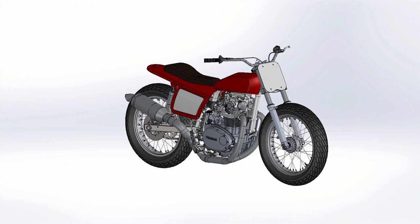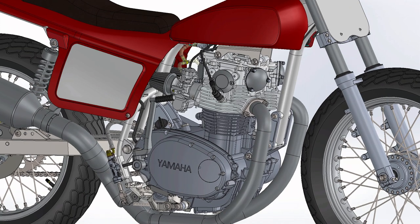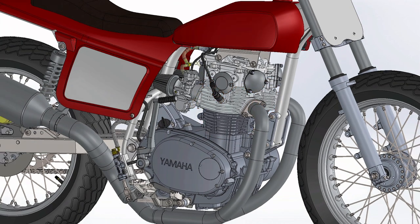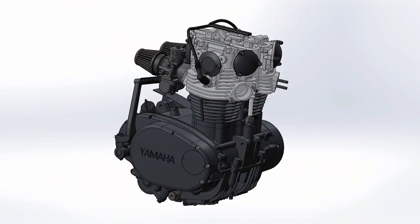It is rare to find a motorcycle engine having a smooth surface. Most of the time, they have thin plates on their surface called fins. Since motorcycle engines are air-cooled, fins increase the surface area of the engine casing and enhance heat transfer to the environment, keeping the engine cool.